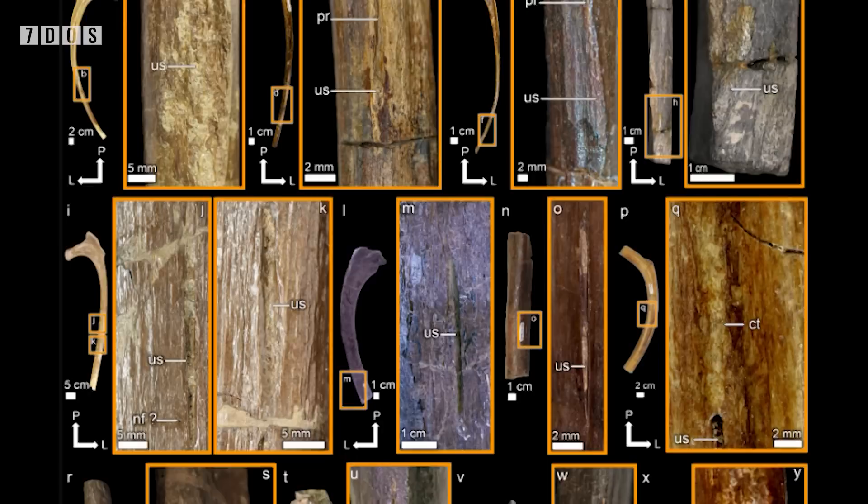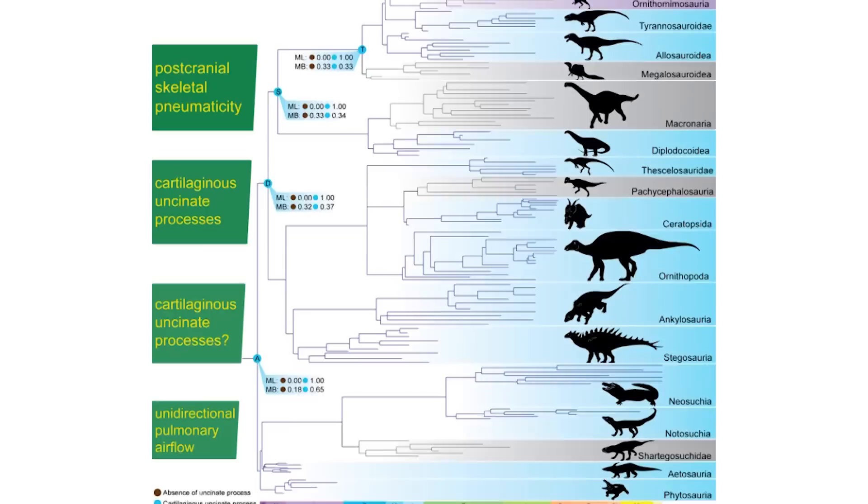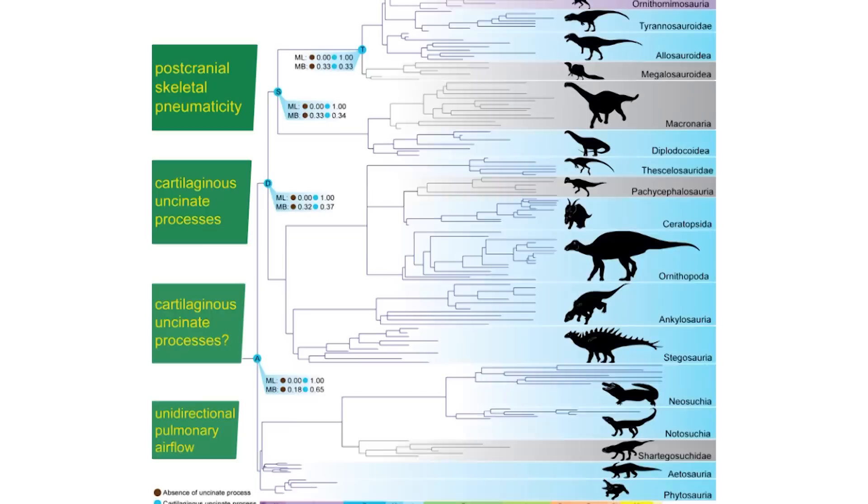They then applied this to various extinct archosaurs in order to see if some fossil species might have had cartilaginous uncinate processes that wouldn't have fossilised. They found that at least 19 extinct archosaur taxa had these structures, and that they were definitely ancestral to dinosaurs and possibly even archosaurs as a whole, and therefore uncinate processes, as well as their respiratory functions, had an origin long before the appearance of birds.